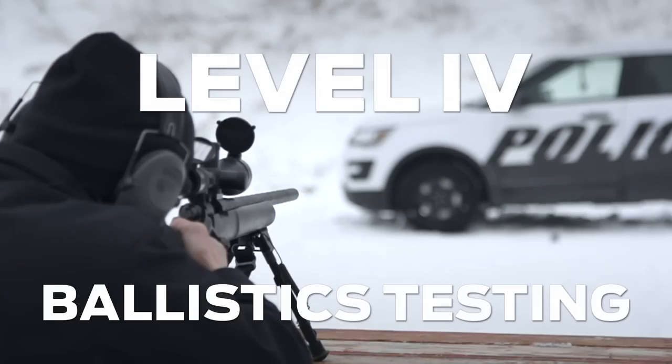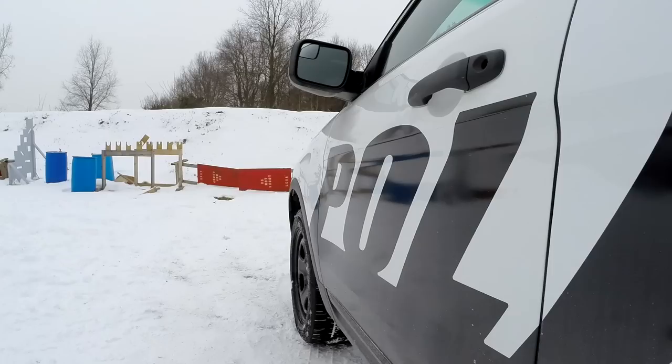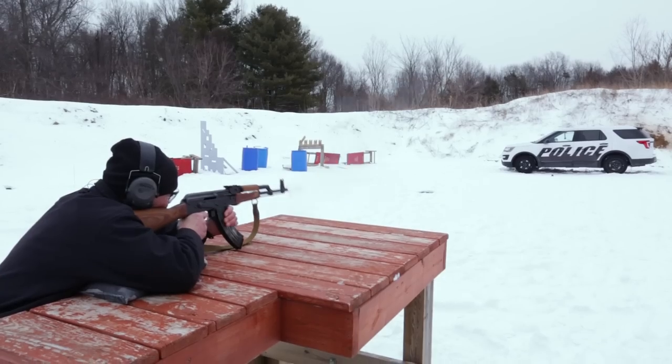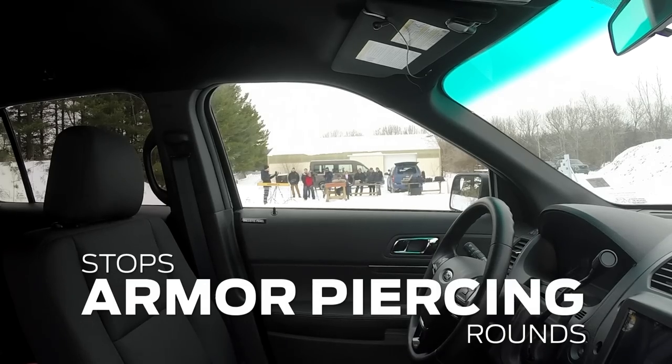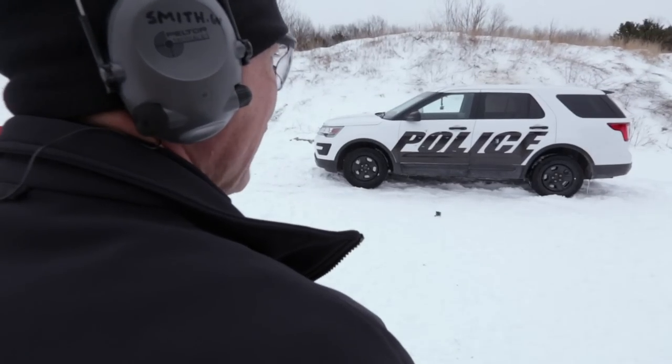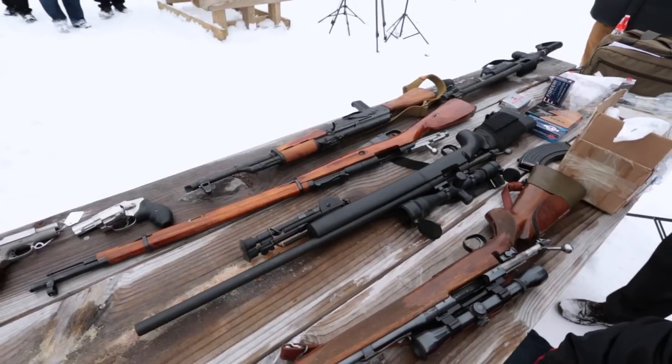We're here today field testing our Level 4 armor-piercing ballistic panels in our police interceptor. The Level 4 panel is capable of stopping an armor-piercing round. In response to requests from law enforcement agencies in certain regions that face armor-piercing threats on a daily basis, we developed this new panel to provide that capability and stop all additional threats included in our previous level panel.